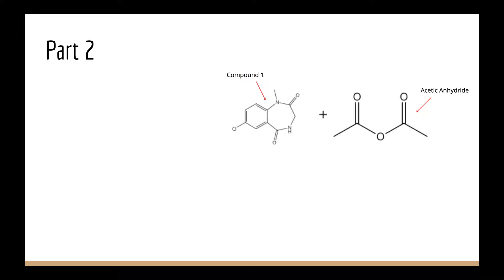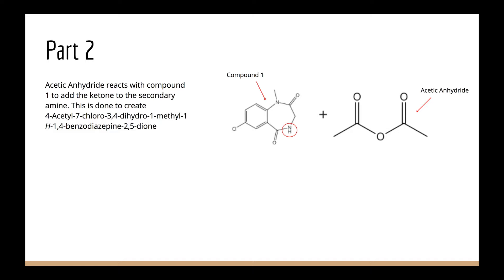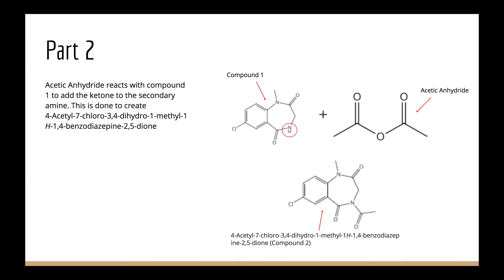In step 2, acetic anhydride reacts with compound 1 to add a ketone to the secondary amine. This creates 4-acetyl-7-chloro-3,4-dihydro-1-methyl-1H-1,4-benzodiazepine-2,5-dione. This will be compound 2.